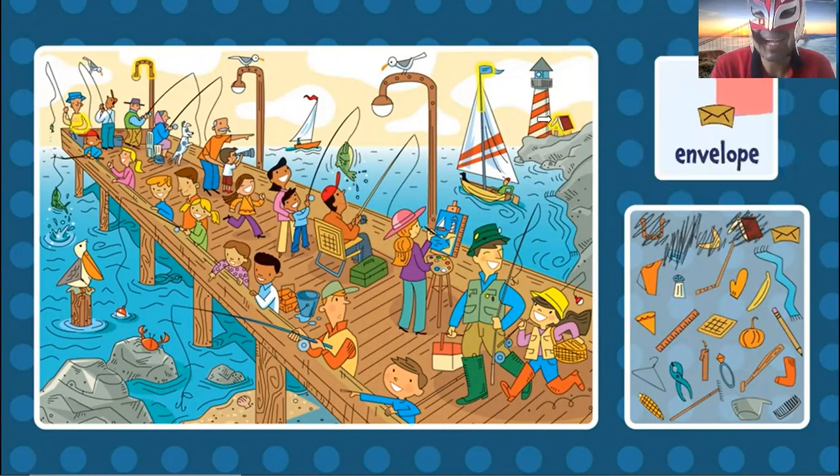Now the envelope. Can you find the envelope? Oh, it's right here, I think. Yes. The envelope, it's right here.